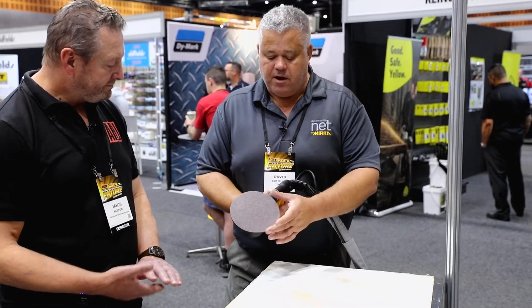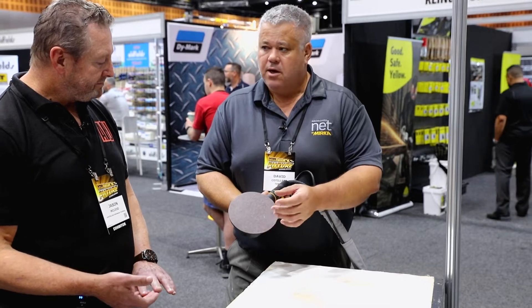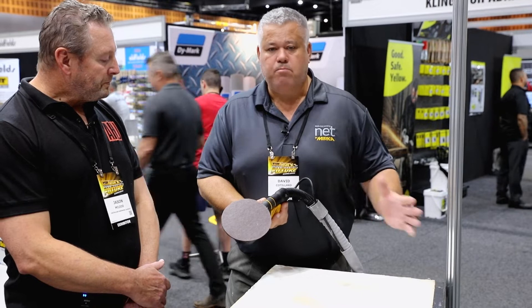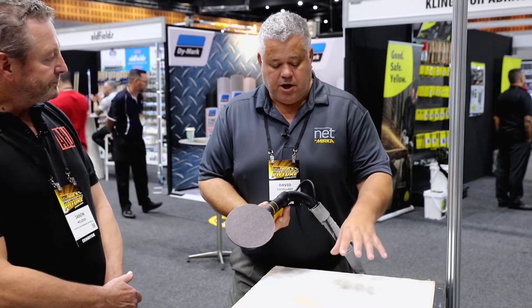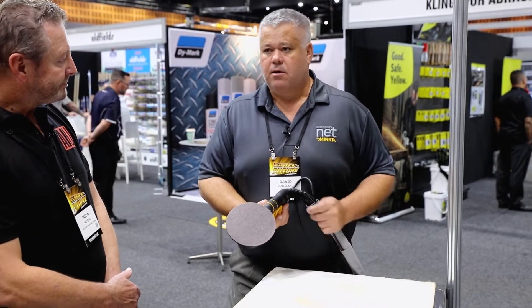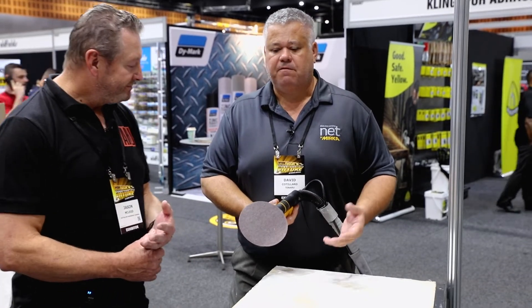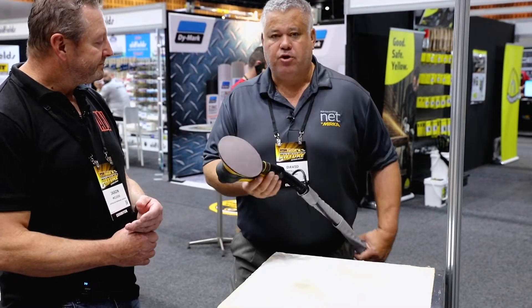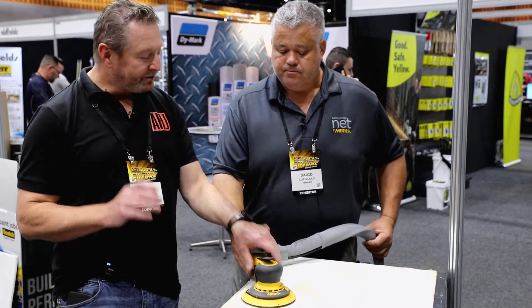These abrasives are available in aluminium oxide and ceramic. They're perfectly suitable for multiple substrates — plaster, timber, paint coatings, steel, metals, composites — anything that you need to coat, sand, or prep. This product will do the job.